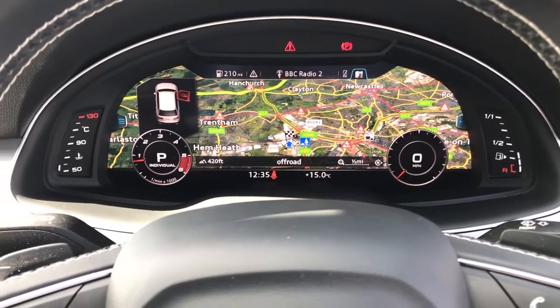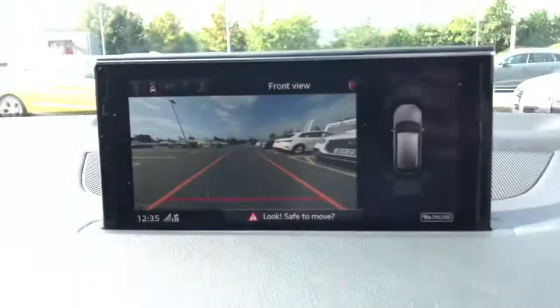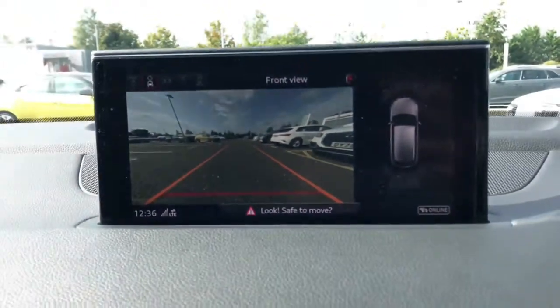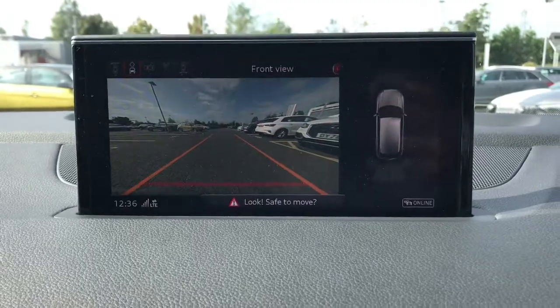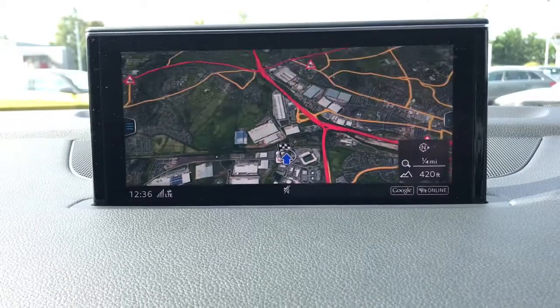The virtual cockpit displays the navigation systems. Here is the MMI display with parking systems plus, featuring 360 degree cameras and front and rear sensors. Here is the navigation display.